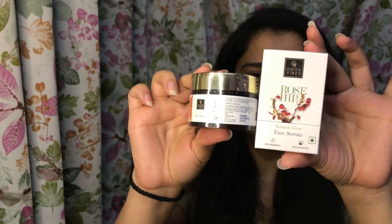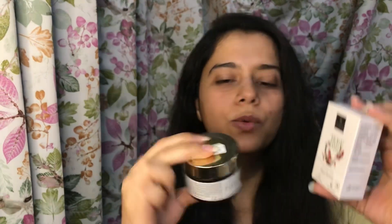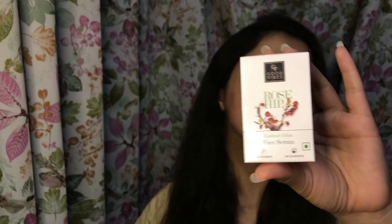So in my super glam pouch, the first two products that I have are actually skincare products. These are both from a brand called The Good Wives — one of these products is a papaya glow face mask and the other one is a rose hip face serum. I have ordered both of these earlier and I really love them, so I thought why not grab these at super discounts at the ongoing sale.